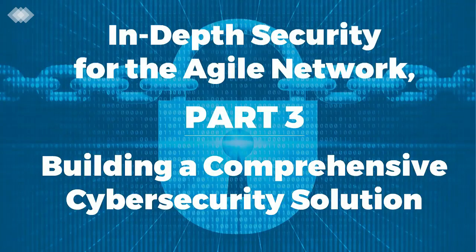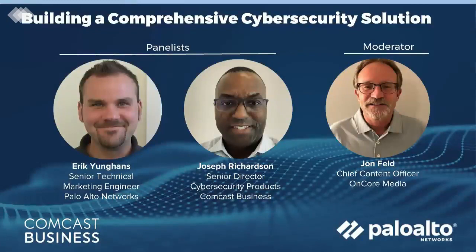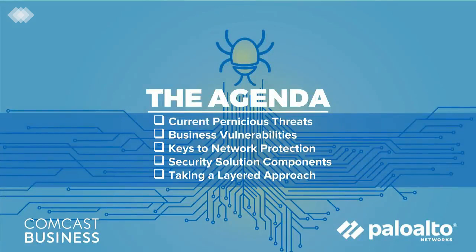I'd like to introduce today's panelists. Eric Youngins, Senior Technical Marketing Engineer at Palo Alto Networks, provides guidance and thought leadership in developing unified and cohesive strategies for combating the modern-day threat landscape. Joseph Richardson is Senior Director of Cybersecurity Products at Comcast Business. On behalf of Comcast Business, I'd like to welcome you again to In-Depth Security for the Agile Network, Part 3, Building a Comprehensive Cybersecurity Solution.